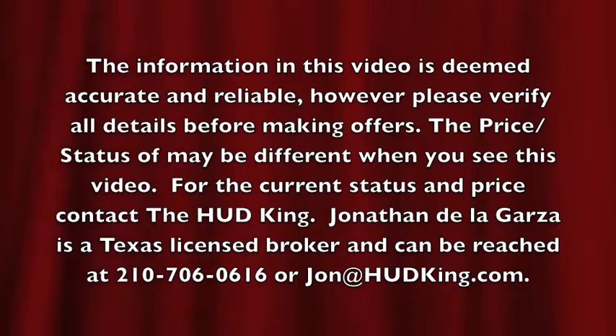If you don't have a realtor and you're interested in this home, I would love to earn your business. You can reach me at 210-706-0616. My name is Jonathan, I am the HUD King, and I want to help you find your castle. Thank you all.